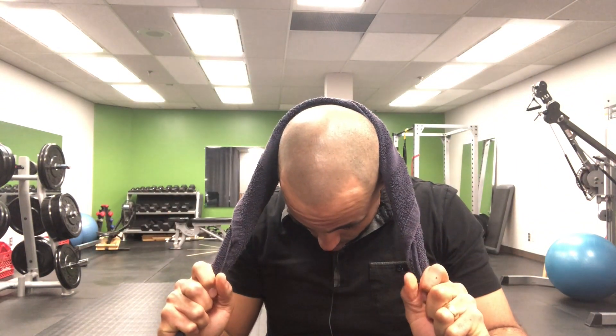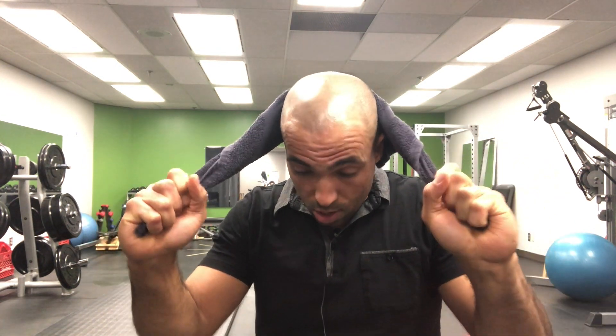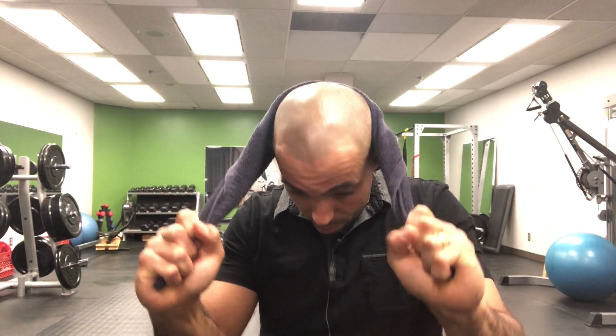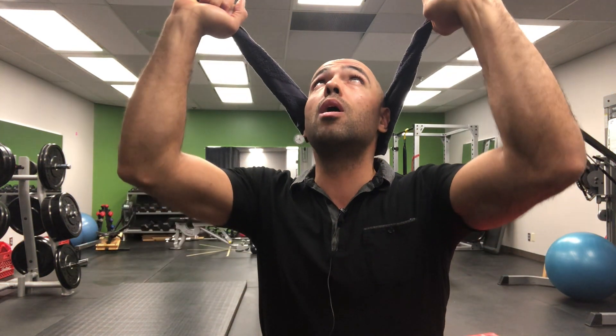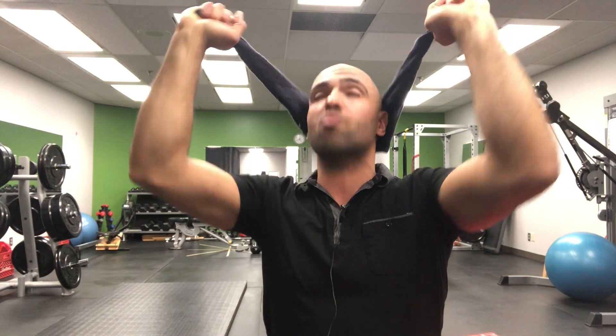First, take a towel and put it behind your head. Bring your chin all the way down to your chest — it's a good stretch, but it's also going to be a great exercise. From here, you're going to be pulling forward on the towel and try to look all the way up to the ceiling as far as you can go. At the end range, that's when you start to feel that burn on those suboccipital muscles.